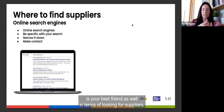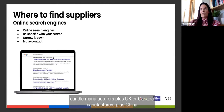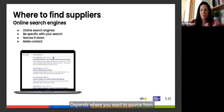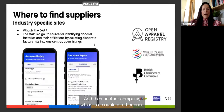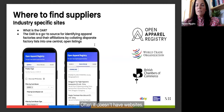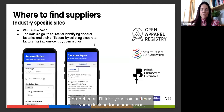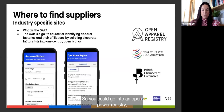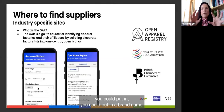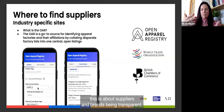Open Apparel Registry gives you the names of factories — often without websites, so you then search Google for more detail. If you love a brand and want to find their factory, you can search the brand name on this platform, as it's about brands being transparent. For example, searching a brand will show you which factories they work with and what those factories produce.